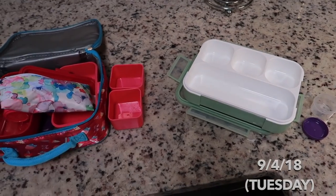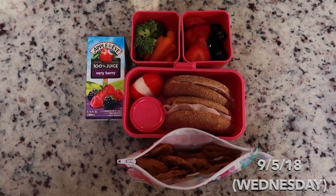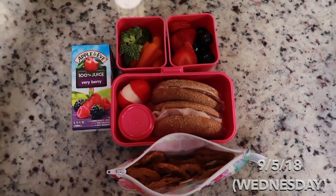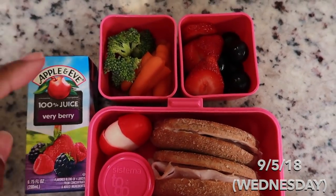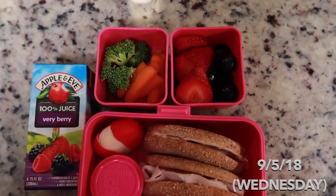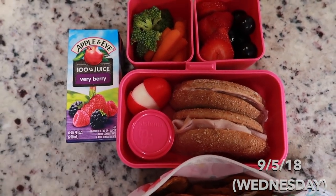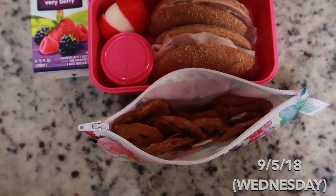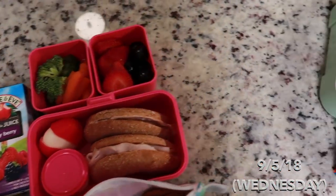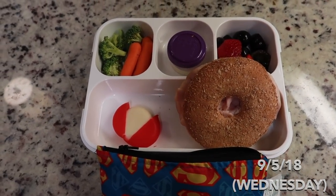Good morning, it is Wednesday. Things are kind of the same but I added a little more variety on their fruit and vegetables. They have a little bit of carrots and broccoli, some black grapes, and strawberries. She has a turkey sandwich, ranch for her veggies, cheese, and pretzels for her snack. The sandwich is on a thin bagel — I wanted to show you guys what it looks like before I cut it.